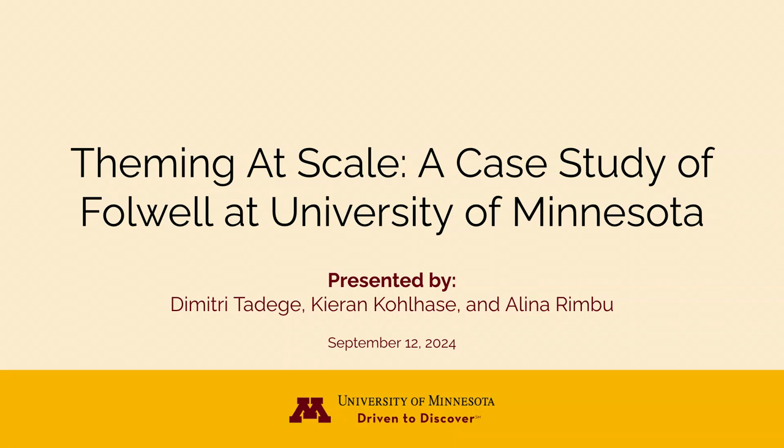Good afternoon everyone. Thank you for coming to this presentation. We'll be doing a presentation on teaming at scale, a case study of Falwell at University of Minnesota. My name is Dimitri Tadaga, I am senior developer and technical team lead in University Relations. I develop websites and lead a team of web developers. I am also lead developer for the Falwell project and have been working on it almost from the start, seven years ago. With me today are Kiran Colhes and Alina Rimbu from the Drupal team in the Office of Information Technology.